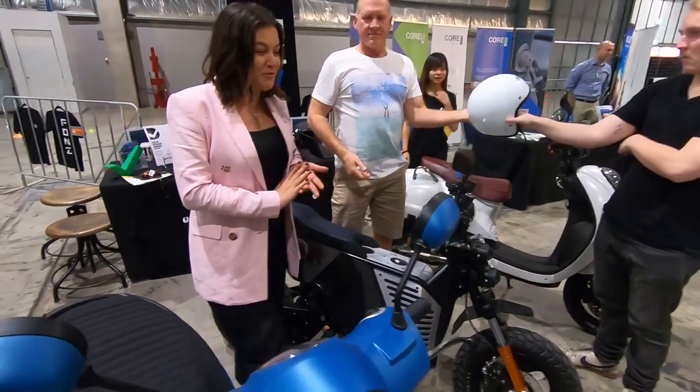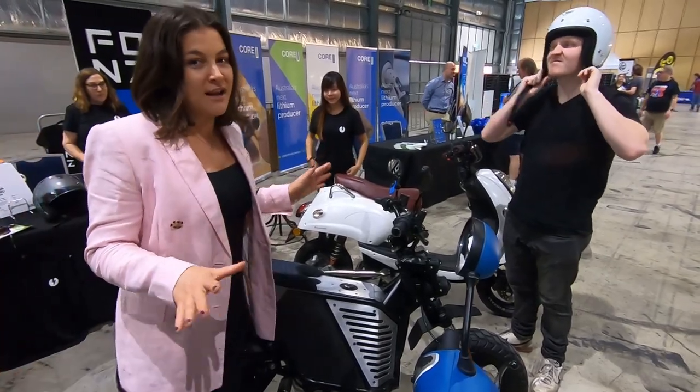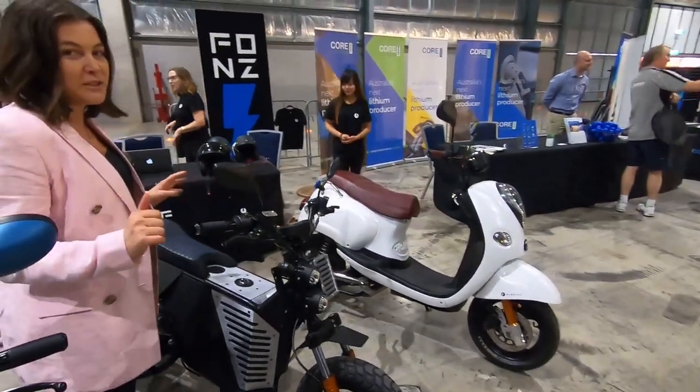I rode it yesterday through the WestConnex, the new tunnel in Sydney, and I was squealing through. I won't say that I had my hands in the air because that's illegal, but I'll just say it's well engineered for speed.